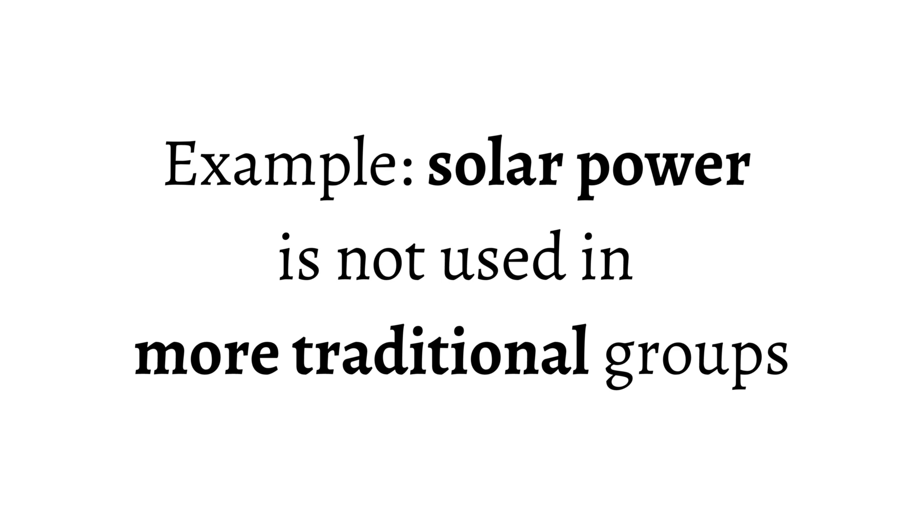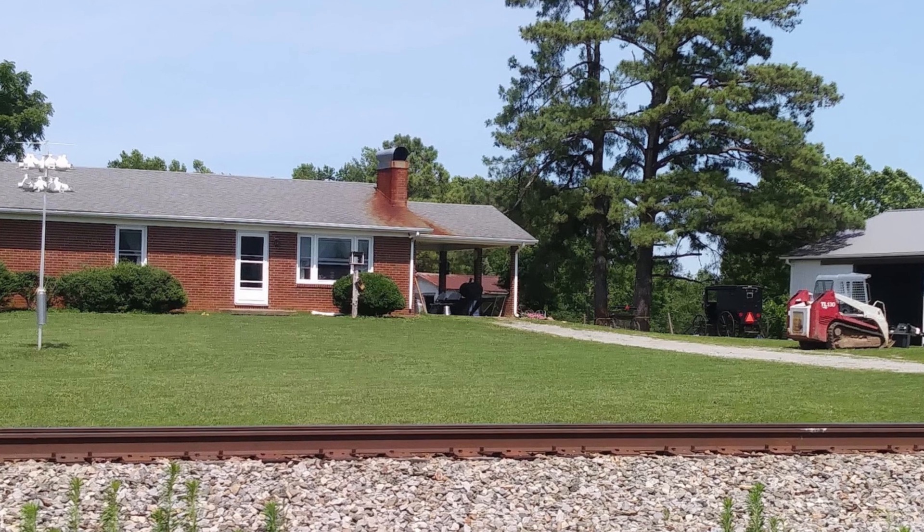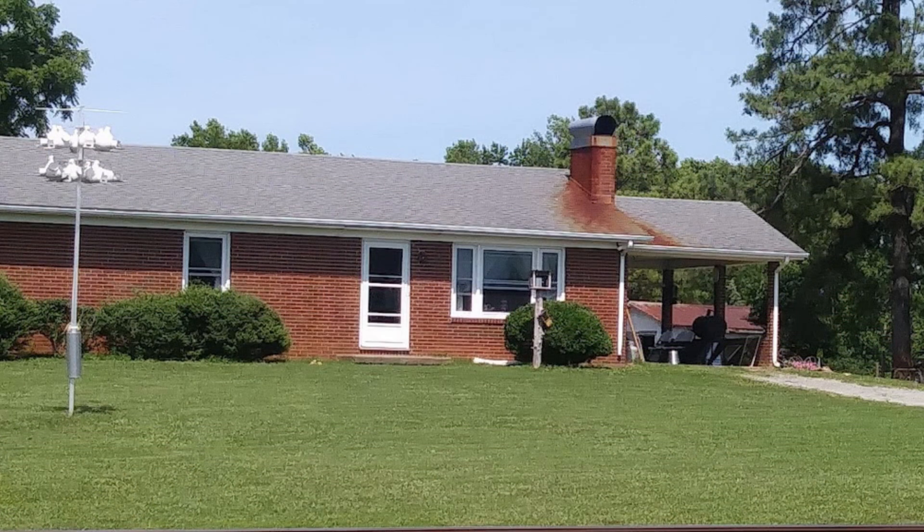You may actually come across light switches in some Amish homes. What's going on there is probably that the home was built by a non-Amish person and later purchased by the Amish family. It's not connected to public power, but they'll leave the light switches in the home. You may also see a place for a light switch in a newly built Amish home.